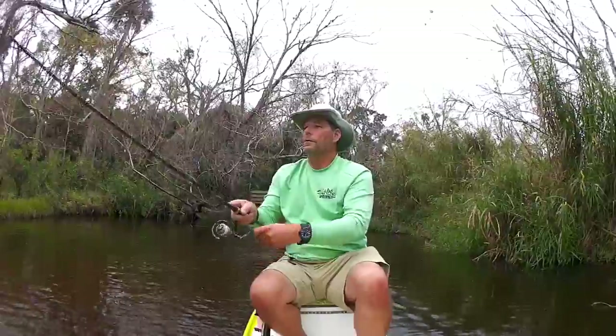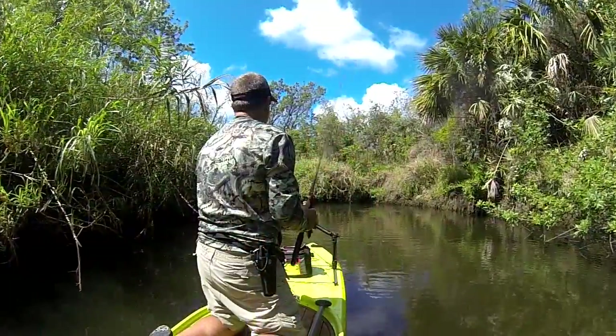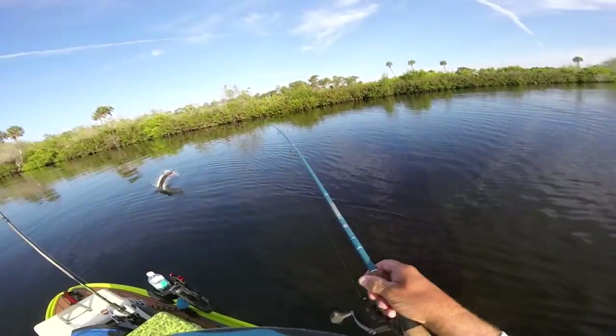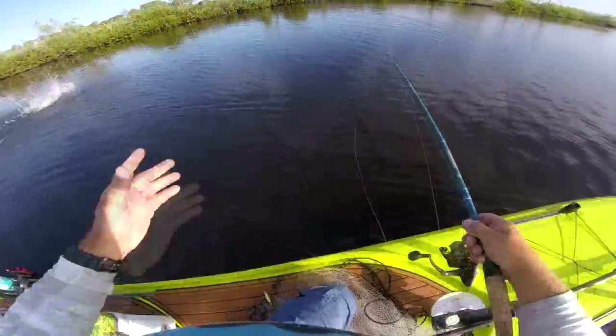Talking about the fishing — fishing can be so-so. It's very tight, so you're not going to get very long casts. You're probably going to find largemouth bass, cichlids, snook, and tarpon — those would be probably the top species — along with alligator gar. You will see some gar here also.